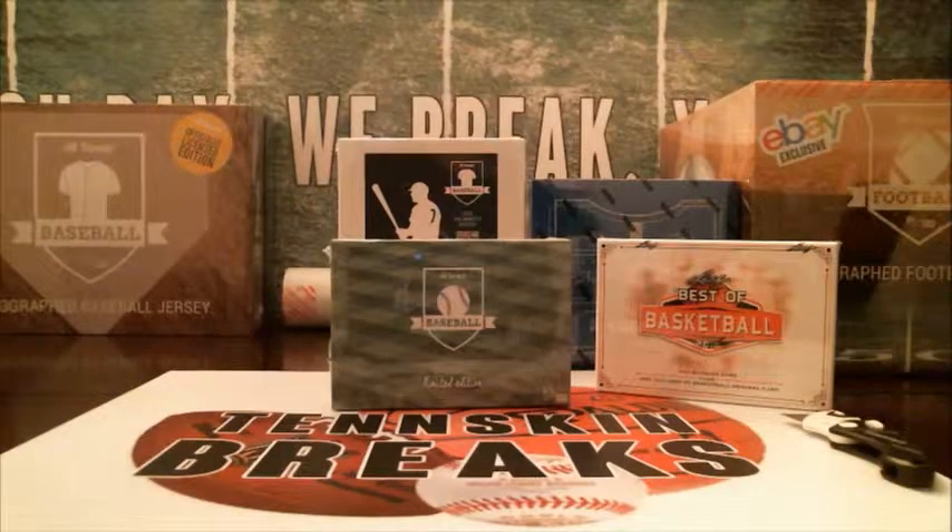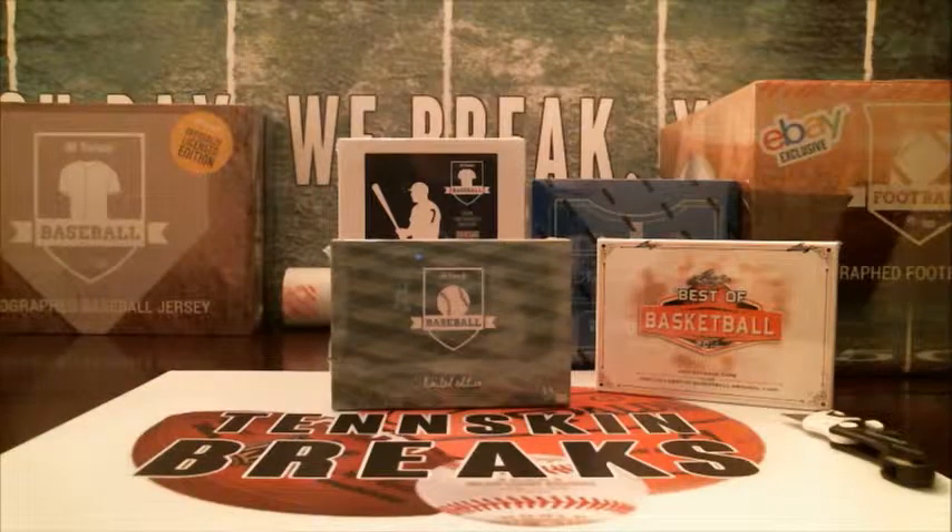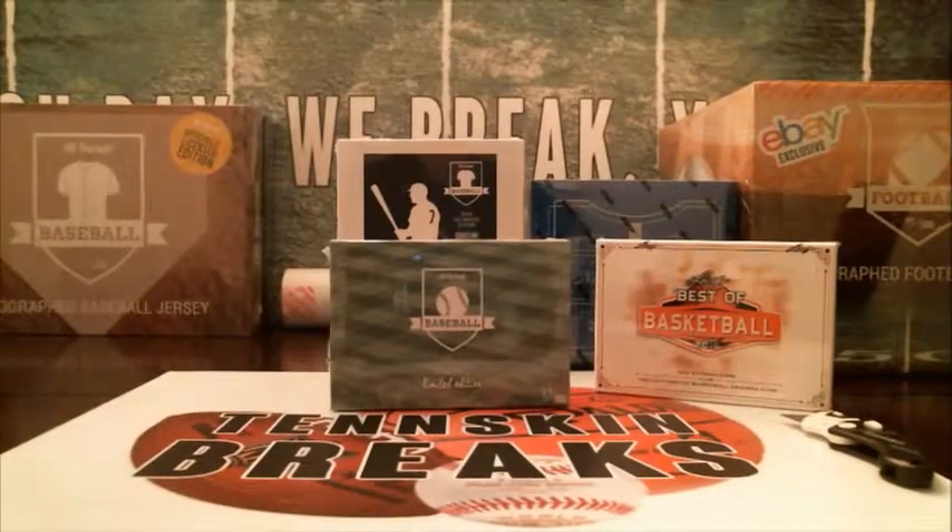Alright guys, next up we're doing our third and final break from Series 2 Limited Baseballs from Hit Parade. Every box has got one autographed card in it. Some big names like Mike Trout, Bryce Harper, Chris Bryant, Jeter, Vlad Guerrero, and other guys. Every spot gives you three random teams, plus a spot in our Mickey Mantle bonus at the end of the night.